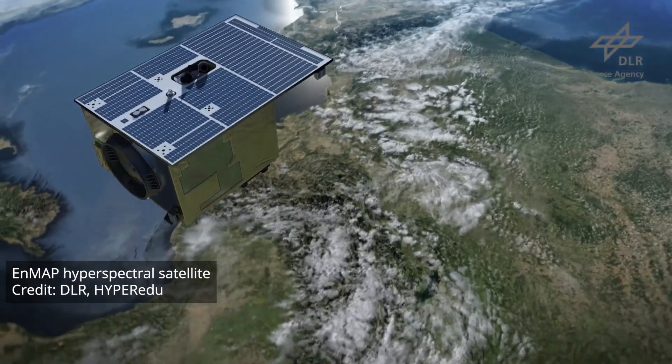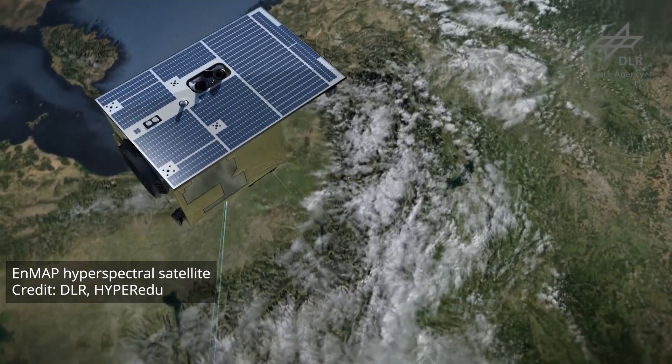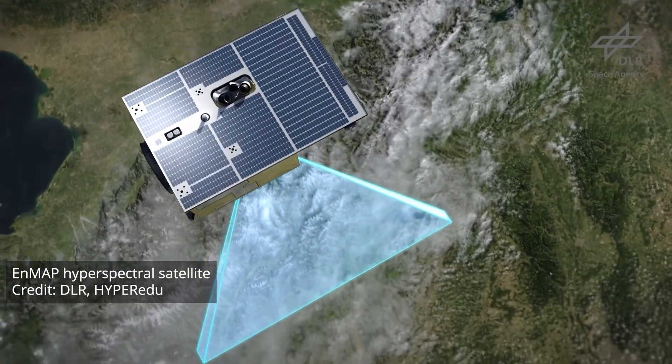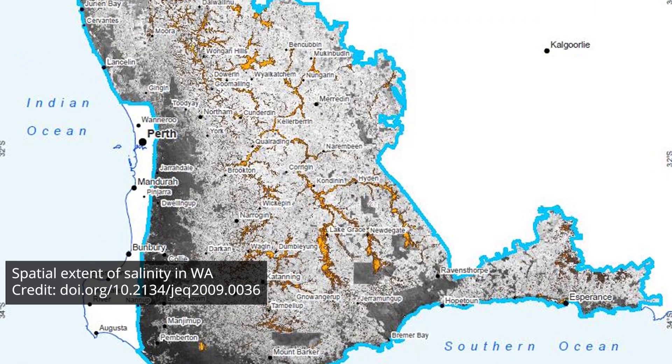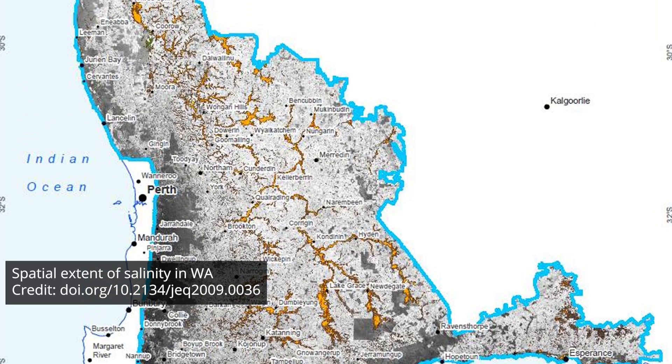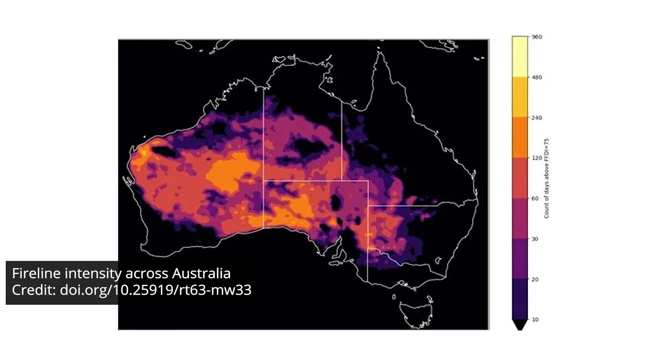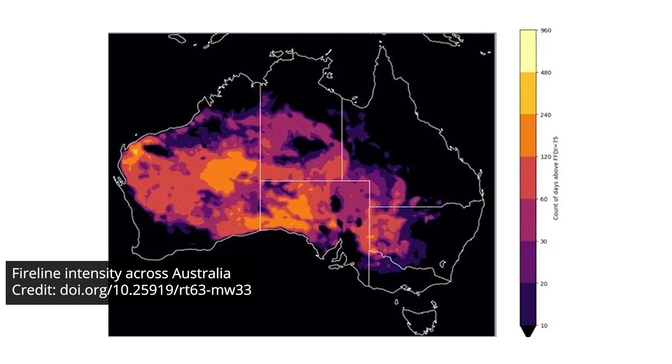Earth Observation is playing such an important role. It's really developed enormously over recent decades, helping us map the continent in different ways — vegetation, soils — monitor change over time, what effect climate is having, and also to predict and respond to events like bushfires, floods and so on.